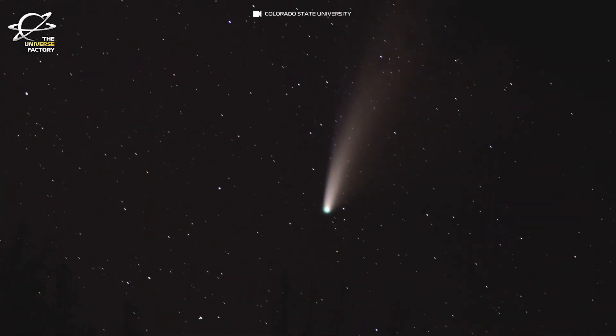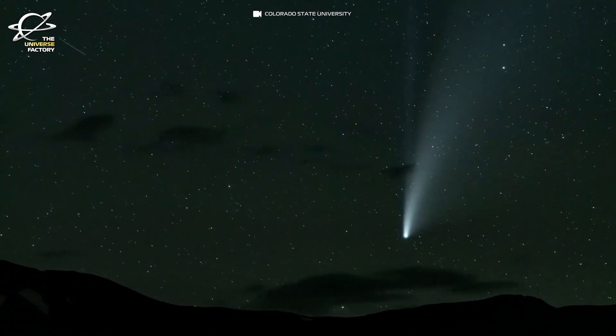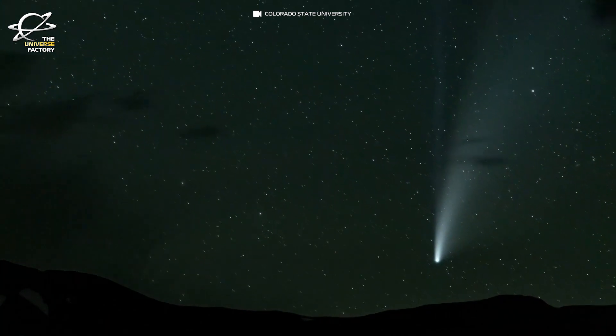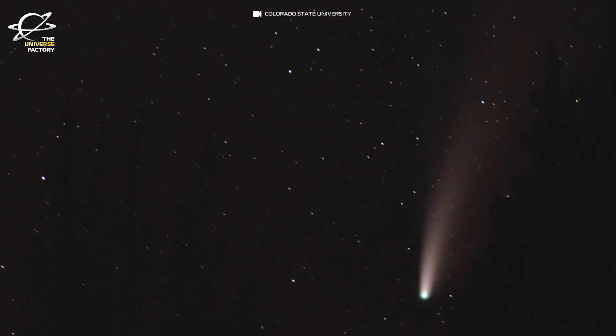Comets are best described as dirty snowballs. They are made up of a mixture of rock, dust, water ice and frozen carbon dioxide, carbon monoxide, methane and ammonia.